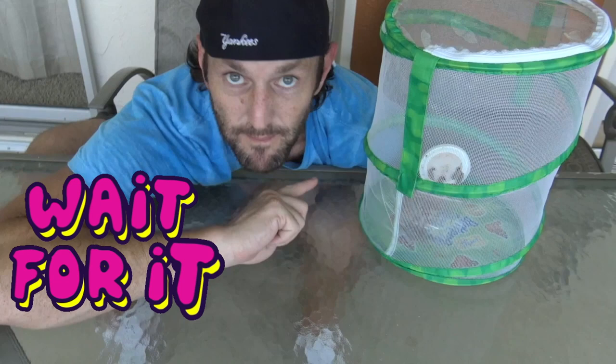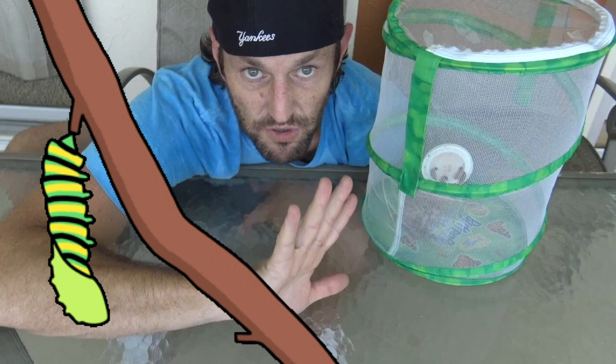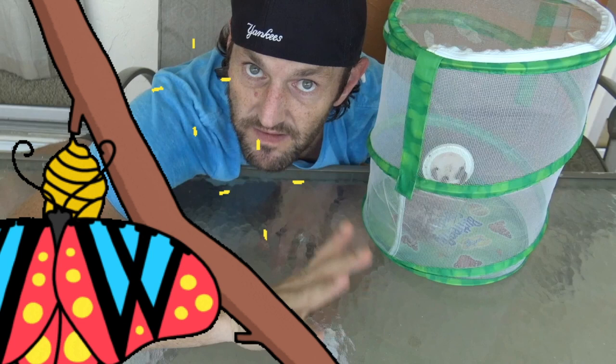It says it takes about 7 to 10 days for them to harden and then grow into a butterfly. So I'm going to go to sleep until then, but you guys can stay watching if you want.